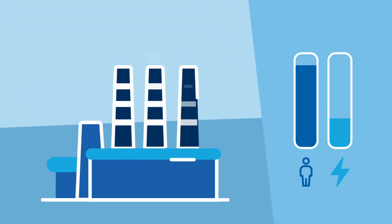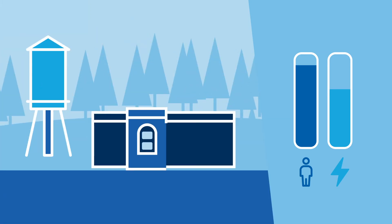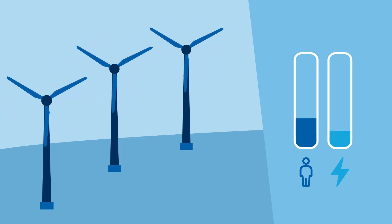Our thermal and hydro plants provide a more precise amount of generation. Depending on how much wind we're expecting, we'll decide which of our generating units needs to be turned on. And while we start the day with the best possible plan in place for managing the load, when you're making electricity in real time, surprises can still happen.